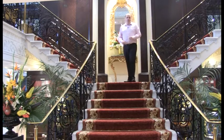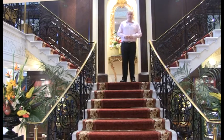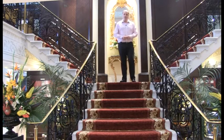Welcome on board Adonia. She's currently the smallest of the P&O Cruises fleet, but that doesn't mean she's lacking in facilities, so join me as we take a walk around Adonia.